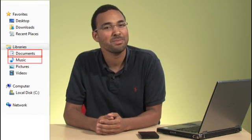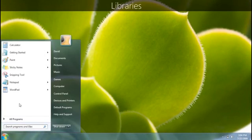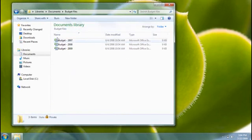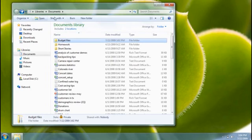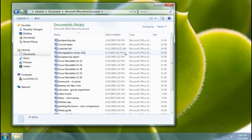Search gets even better when you're using libraries. Libraries are a new way to organize your files in Windows 7. There are four libraries in the left pane: Documents, Music, Pictures, and Videos. At first glance, libraries seem a lot like folders, but they're a little different. Libraries don't actually store your files the way folders do. Instead, they gather files from different locations, so when you're browsing a library you might be seeing files from a lot of different places. The important thing is that your libraries are where you go to find your files.